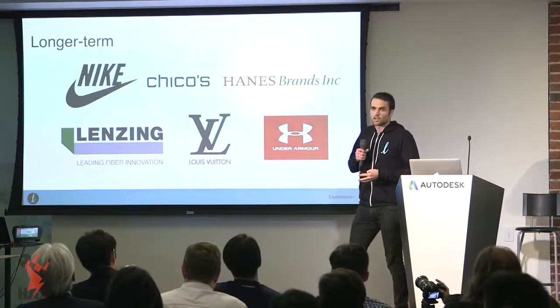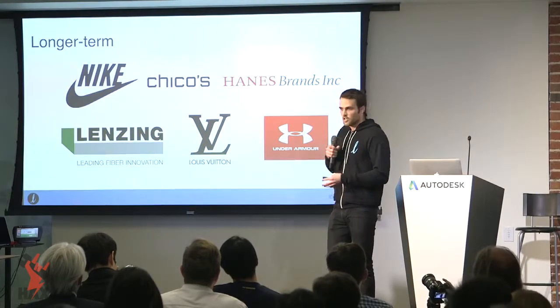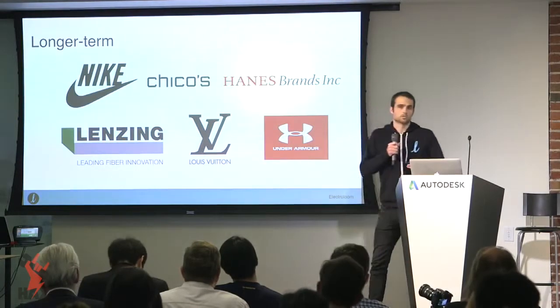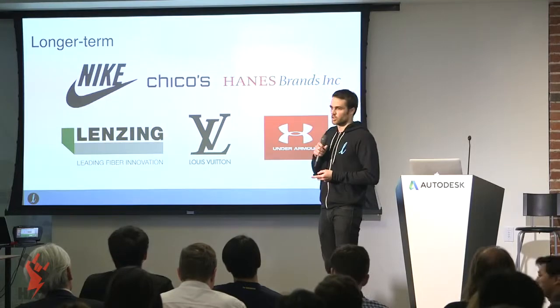We have ongoing dialogues with larger players that we eventually seek to provide with larger machines so they can use our technology for their R&D purposes, and we're also looking for ways to embed what we call these future fabrics into their existing product lines.